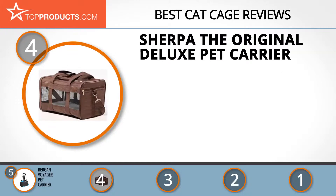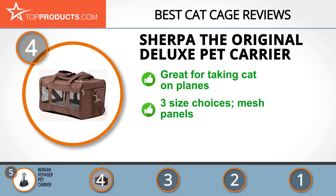Next on our list at number four is the Sherpa Original Deluxe pet carrier. Sherpa carriers are designed with your pet's comfort in mind and are meant to meet your travel needs. Our featured choice would be great for taking your cat to the vet and on most planes. It's available in three size choices — small or medium will work for most cats.